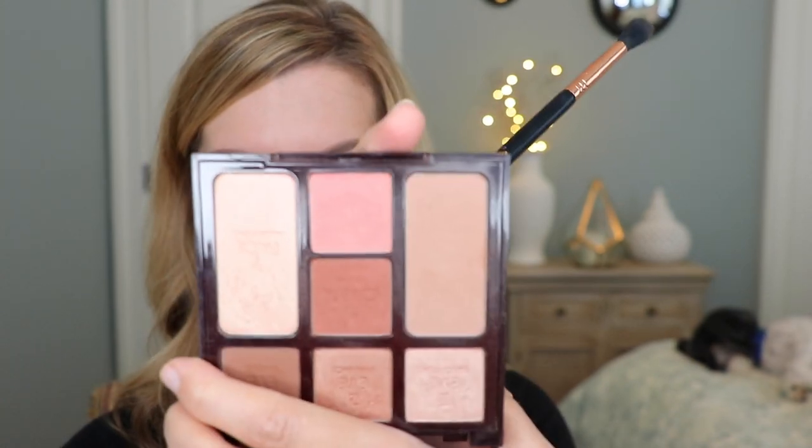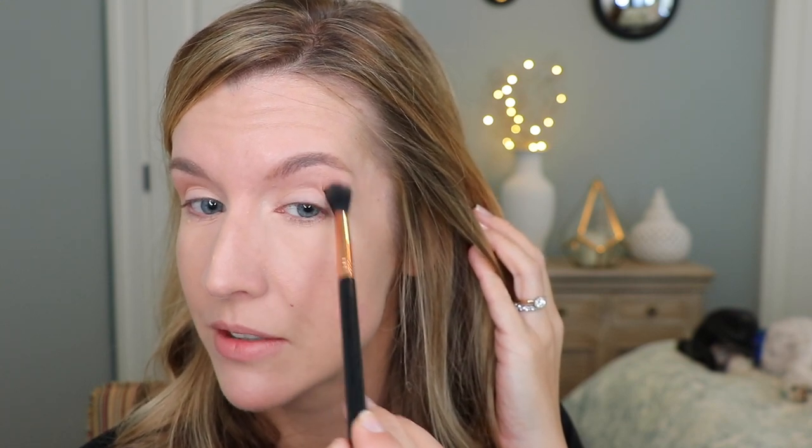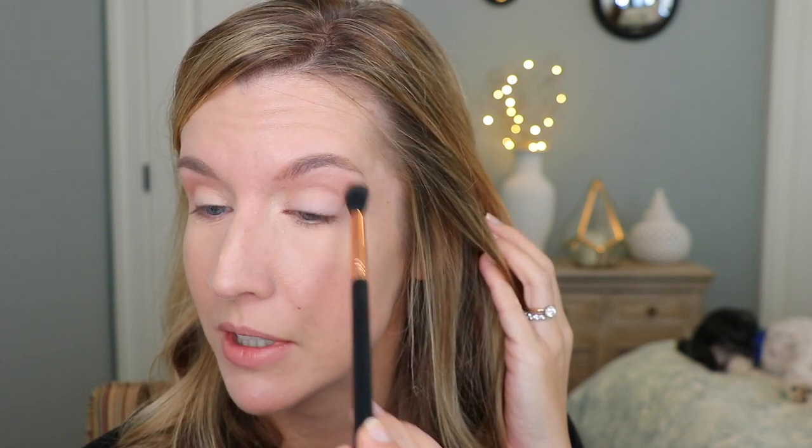I take my Sigma E40 taper blending brush into the bronzer shade, which I think makes a great transition shade. I take it in the crease and slightly above in circular motions, almost up to the brow bone. This is especially helpful if you have hooded, downturned, or small eyes. I like having something up there that's not a shimmer, even though her shimmers aren't over the top.